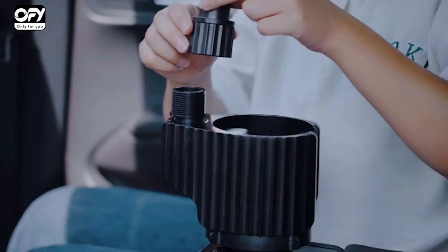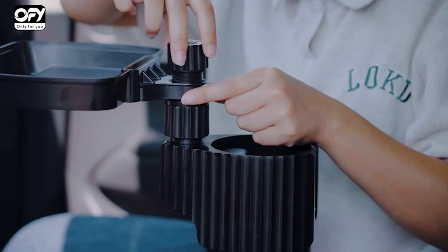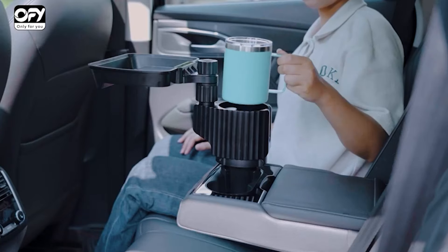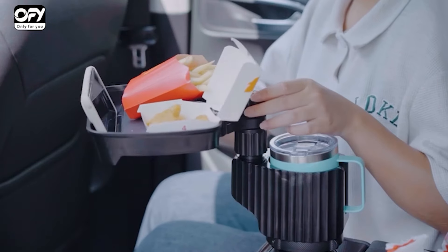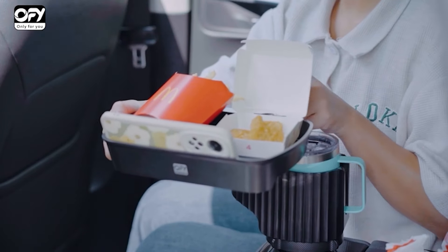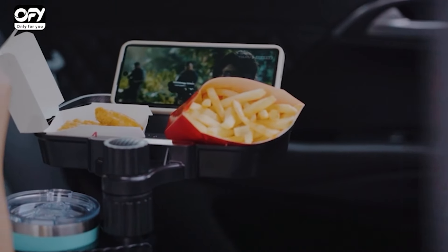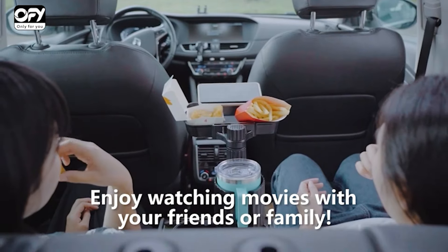It is compatible with popular brands like Yeti, Hydro Flask, Camelbak, and other large bottles and mugs, allowing you to enjoy your favorite beverage while on the go. The cup holder expander tray is a convenient addition to your car, providing easy access to your drinks and reducing the risk of spills. Make your road trips more enjoyable with the OFY Car Cup Holder Expander Tray.